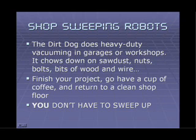How about a shop sweeping robot? The Dirt Dog does heavy-duty vacuuming in garages or workshops. It chows down on sawdust, nuts, bolts, bits of wood, wire — you name it. Just finish your project, go have yourself a cup of coffee, and return to a clean shop floor. You don't have to sweep up anymore.